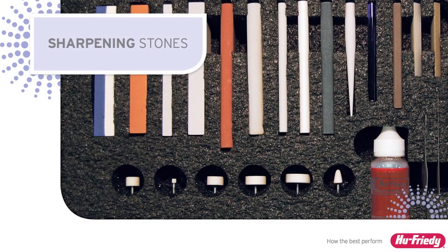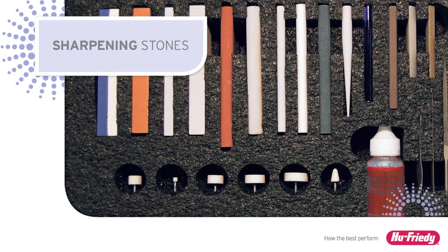For the classic approach, U-Freedy offers over 20 types of stones to meet the various needs and preferences of clinicians.